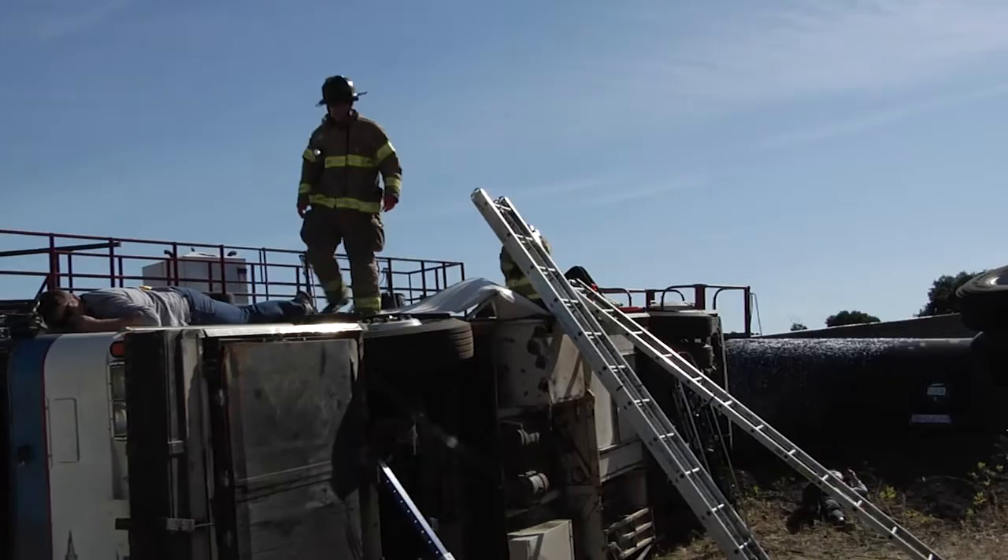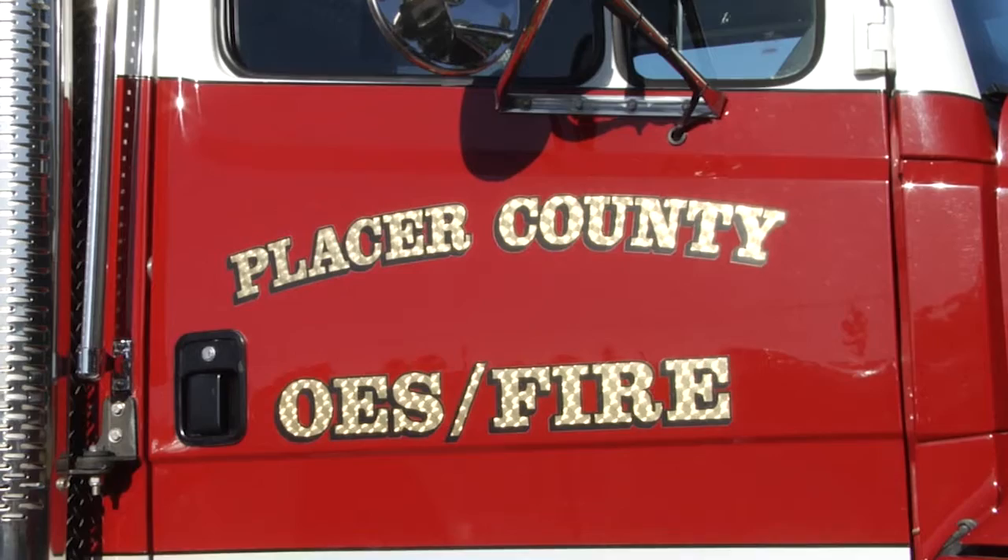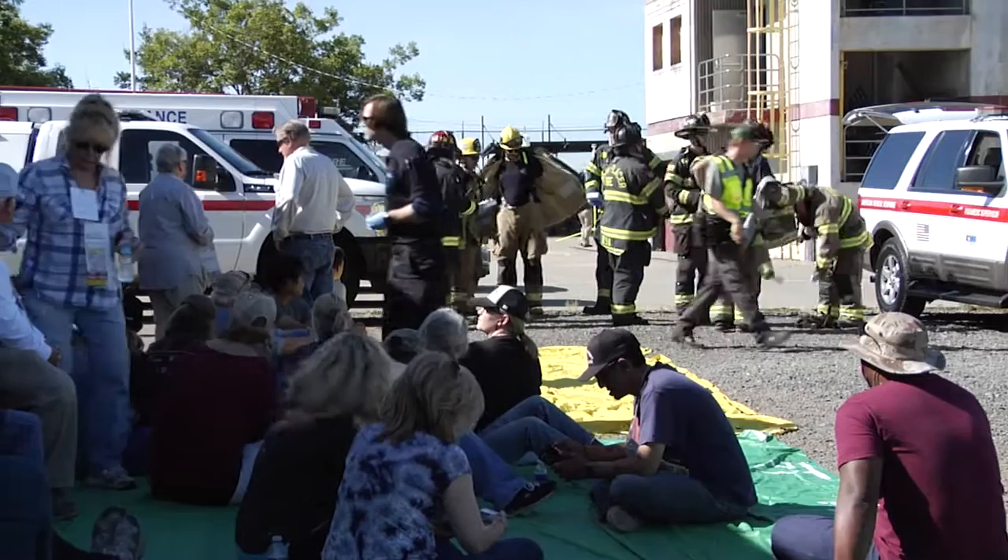There's over 35 different agencies involved — obviously Roseville Fire, Roseville Police, a lot of the other fire departments, Placer County Fire, FBI, and law enforcement across the counties involved.